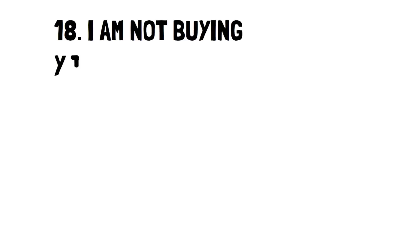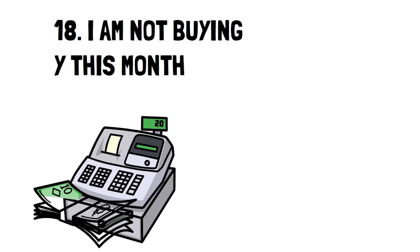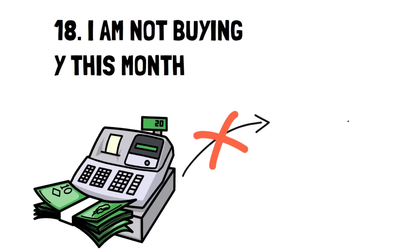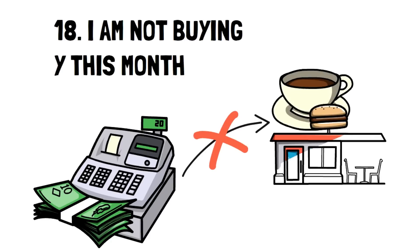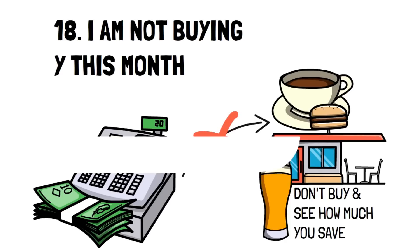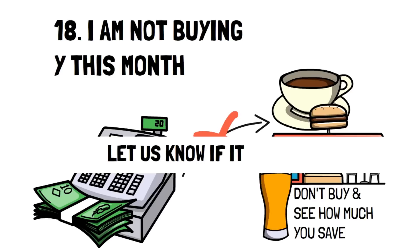Number 18: I'm not buying X this month. Instead of simply not spending on anything outside of the necessary, pick something that you struggle with that's causing you to overspend. This helps you break habits one at a time, which is much easier than trying to break many at once. A few good examples that many people will struggle with is coffee, takeout, and alcohol. Try going an entire month without purchasing one of these items and see how much you saved in comparison to months that you would have bought them regularly. Let us know in the comments below how it worked out for you.